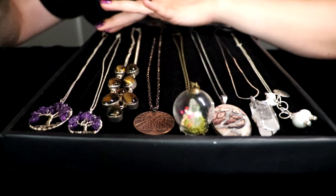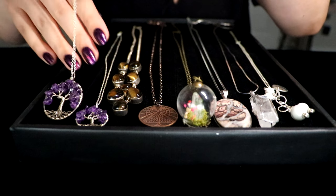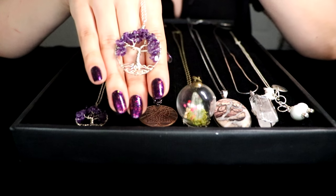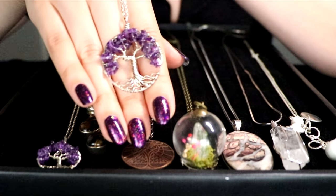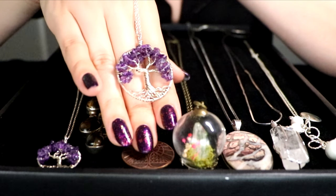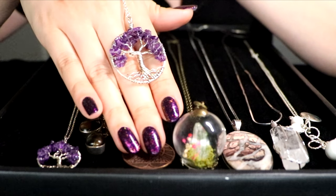Here at the end, right here, we see this gorgeous pendant in the shape of the Tree of Life. It's a silver wrap pendant with amethyst stones in it.